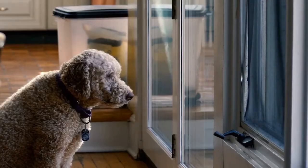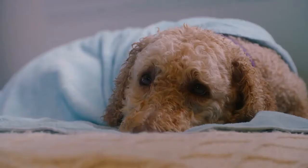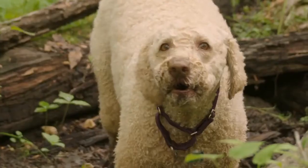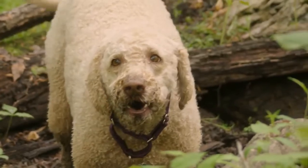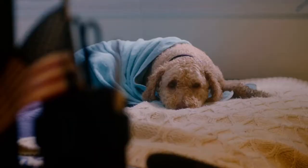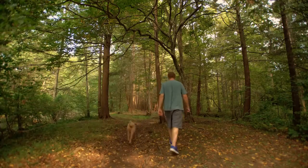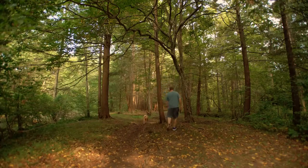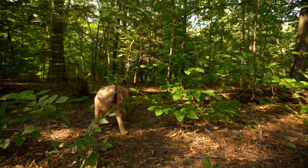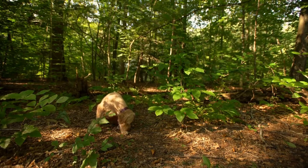The limited gene pools of purebreds can cause health-related issues due to years of inbreeding, but this doesn't mean mixed breeds are entirely free from the same inherited conditions — they may still inherit certain health conditions from a parent. If you're considering an Australian Labradoodle, you should be aware of potential health concerns, which include hip and elbow dysplasia, eye issues, and von Willebrand's disease.